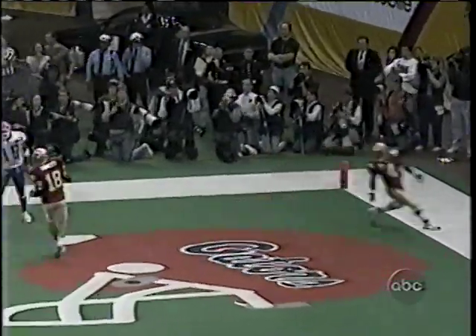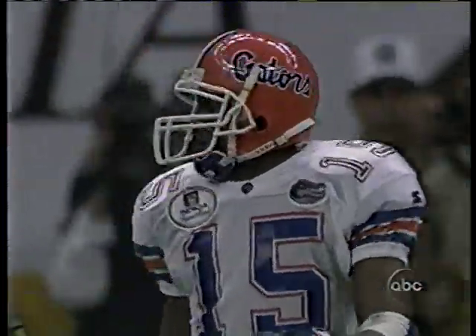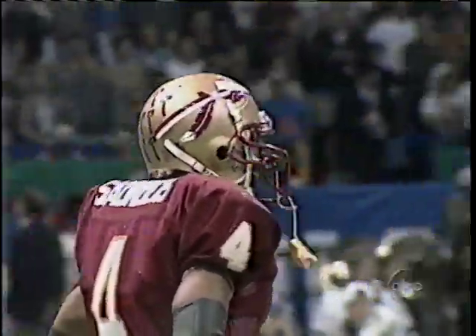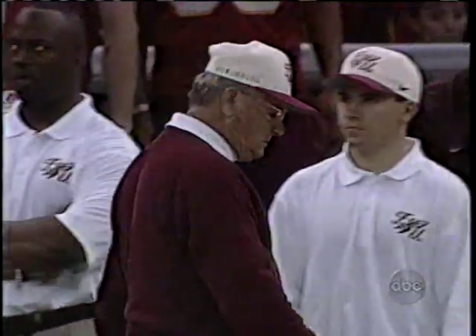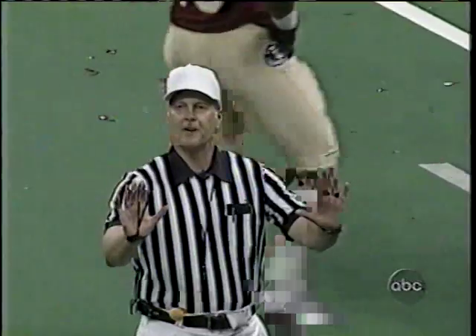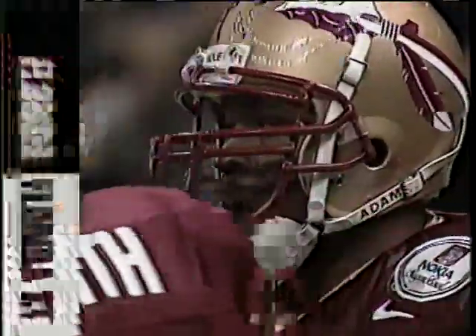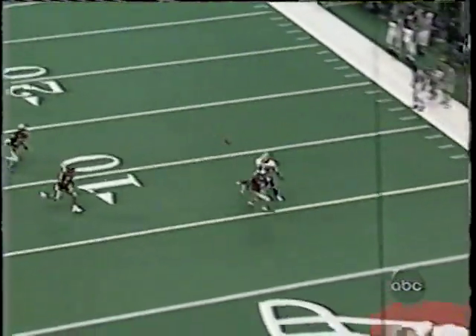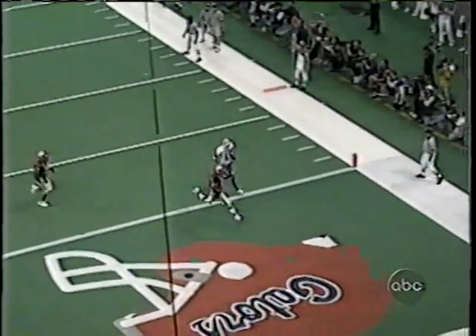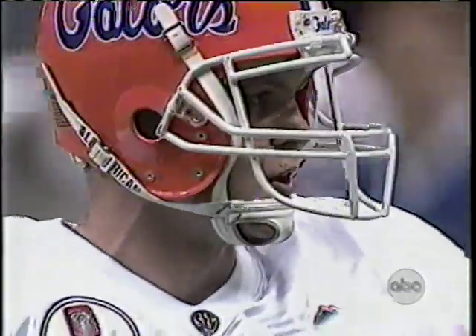First down Gators at the 17-yard line, no score. Werfel throws to the corner of the end zone — it's way beyond the intended receiver — and a penalty flag comes out. Waddell Anthony was trying to break toward the ball and the defender, Troy Saunders, would not let him. Pass interference on the defense, automatic first down. It is first and goal to go for the Florida Gators at the nine-yard line.